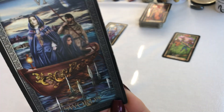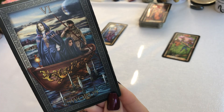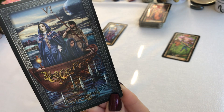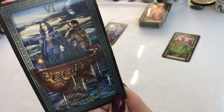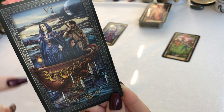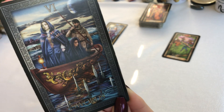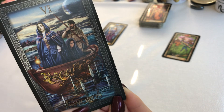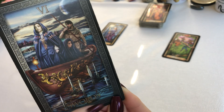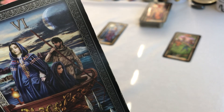So we have the Six of Swords here. We have the Moon here, the very choppy weather back here, the town back here, the smoothness here, the swords sticking up, and the people and their expressions in the boat.